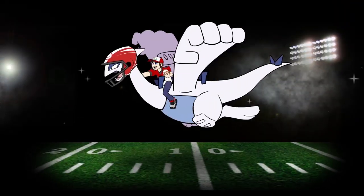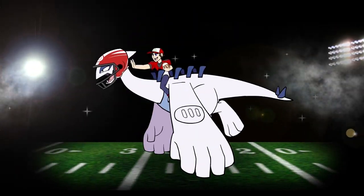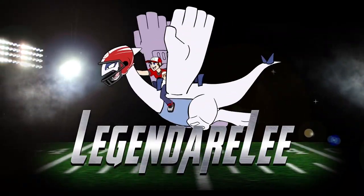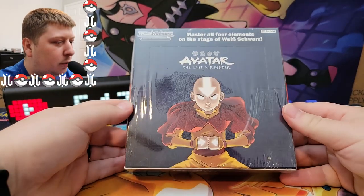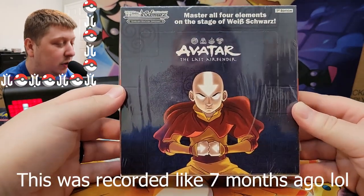What's going on YouTube, my name is Legendary. Ladies and gentlemen, here we are — we have some new trading cards from Weiss Schwartz.